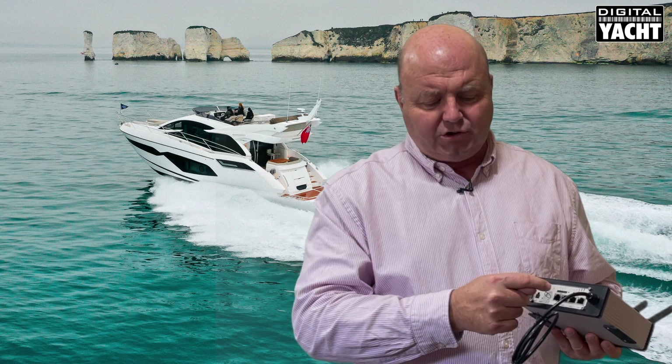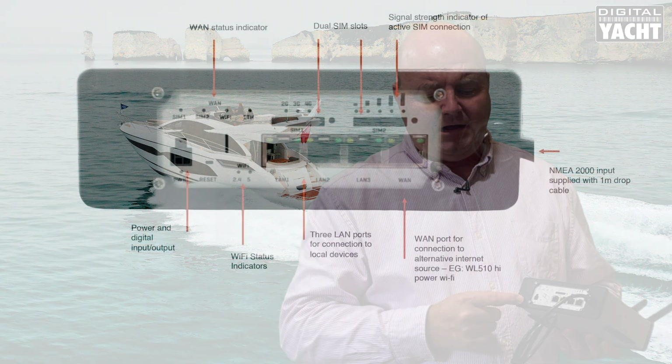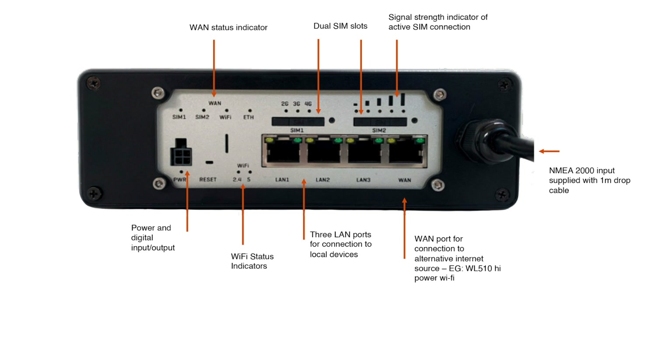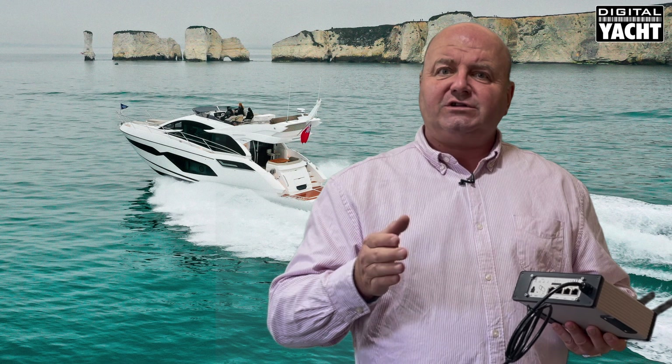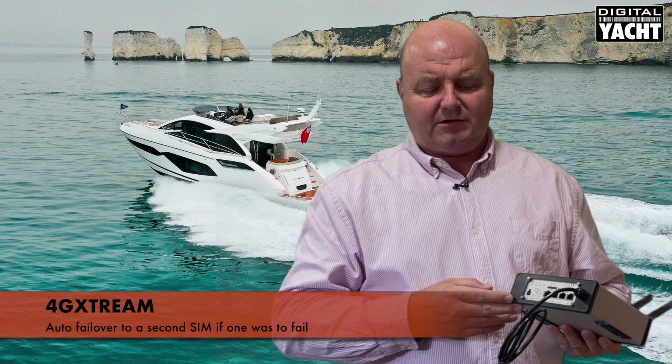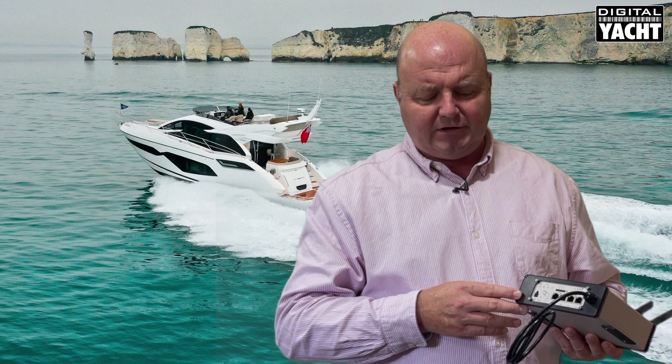You'll also notice that there are dual SIM slots on the unit. Two SIMs can be inserted and you can switch between the two — for example, a SIM from Vodafone and a SIM from EE — depending on which is giving you the best performance. The unit will also auto failover to the other one if the first provider fails, which is a really useful feature.